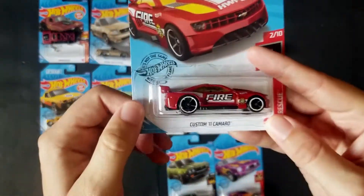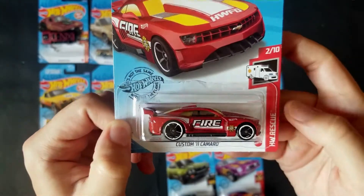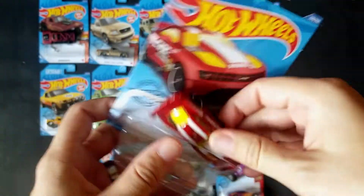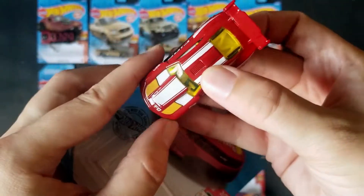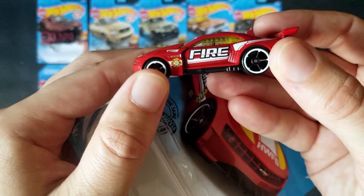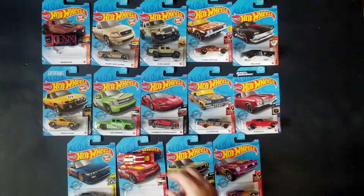We're going to go ahead and open up the custom 2011 Camaro in the Hot Wheels Rescue livery. It's a cool car, that's why I'm going to open it. I understand the livery might not be the best, but it is cool. Looks like it has a little bit of a tampo issue up there. No worries — I do like the big back tires though; that's always fun. That's one of the things I like.